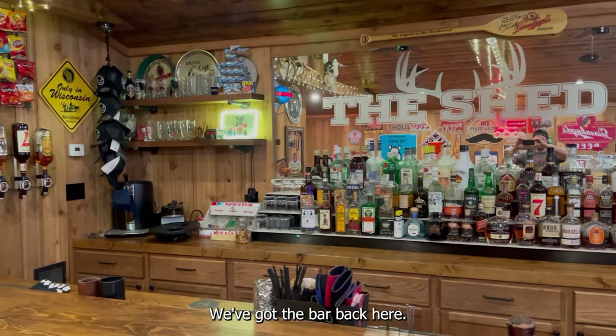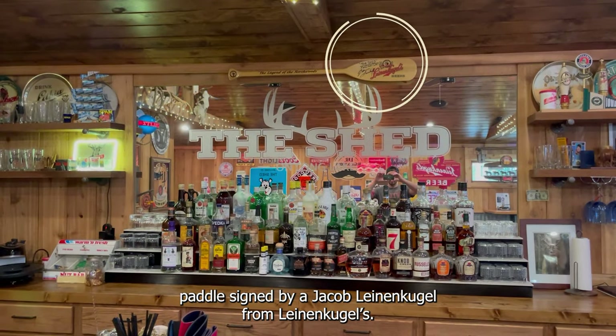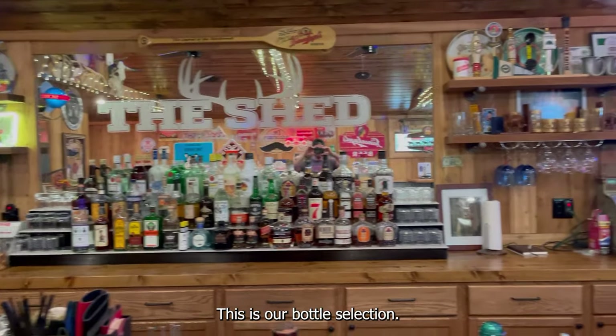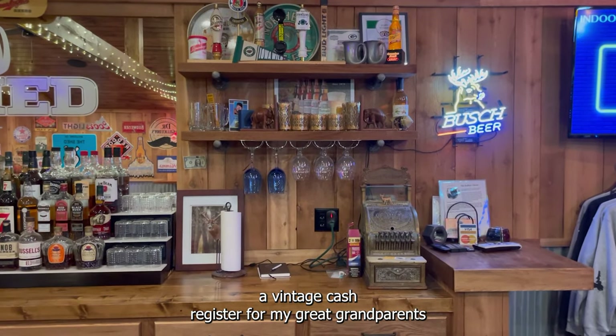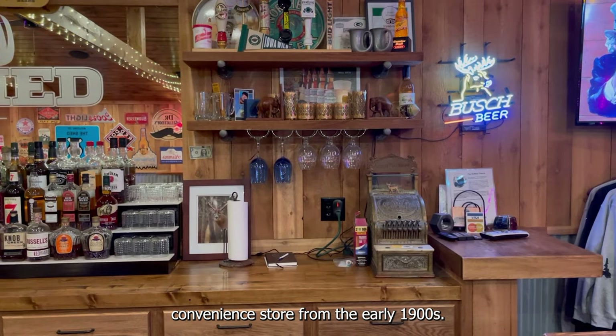We've got the bar back here, a pizza oven, and a paddle signed by Jacob Leinenkugel from Leinenkugels. This is our bottle selection, some beer tappers, and a vintage cash register from my great-grandparents' convenience store in the early 1900s.